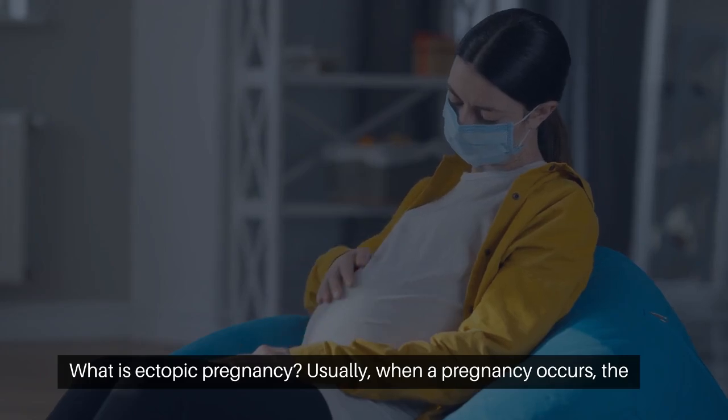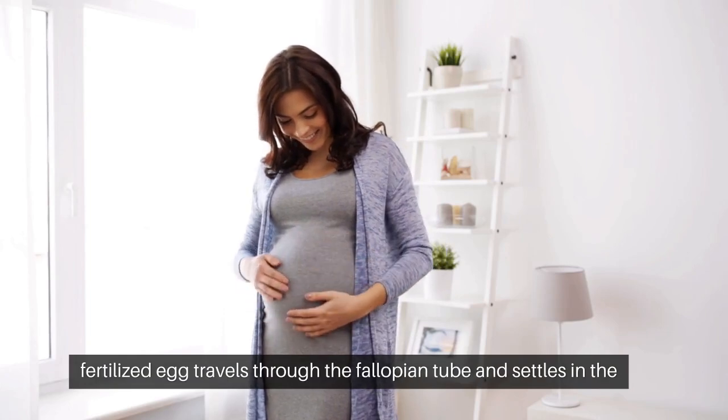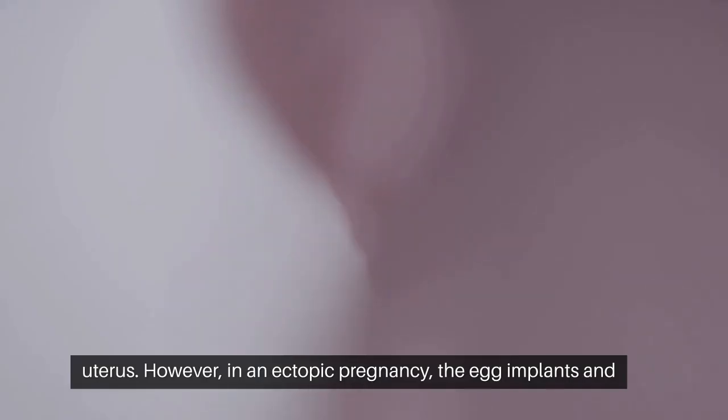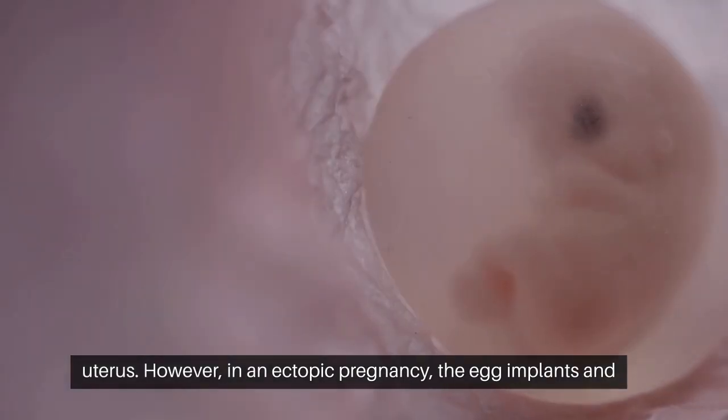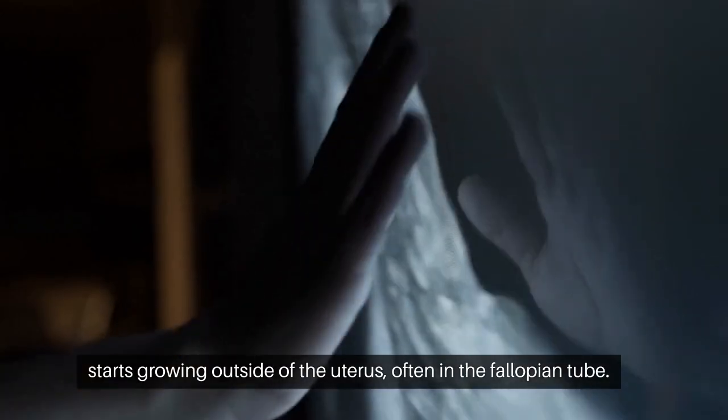What is ectopic pregnancy? Usually when a pregnancy happens, the fertilized egg travels through the fallopian tube and settles in the uterus. But in an ectopic pregnancy, the egg implants and starts growing outside of the uterus, often in the fallopian tube.